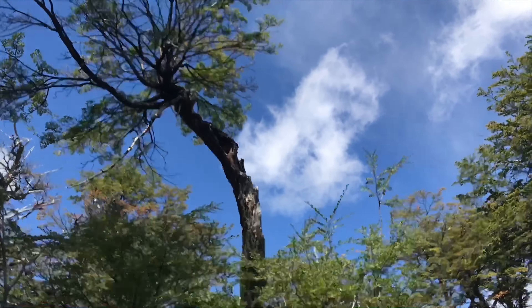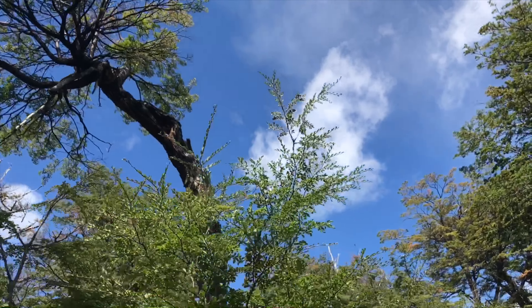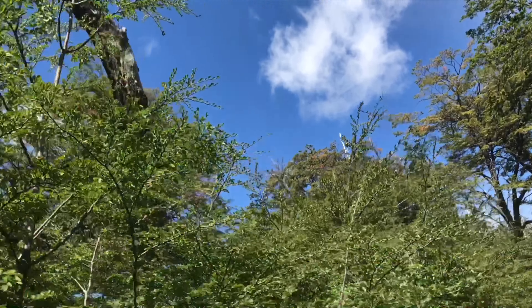Now the path starts to follow through an area of typical beech trees, and we heard the sound of a Magellanic woodpecker.